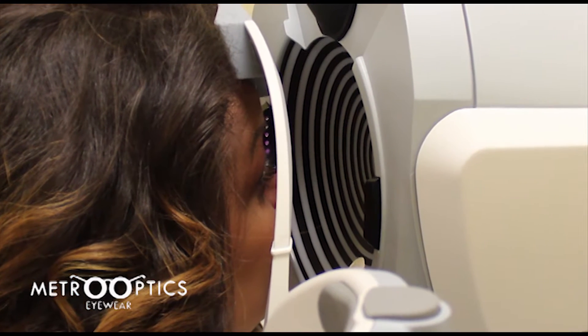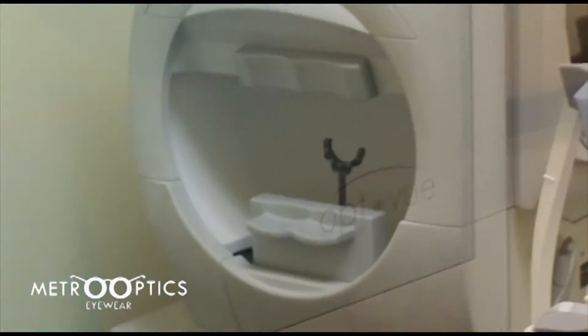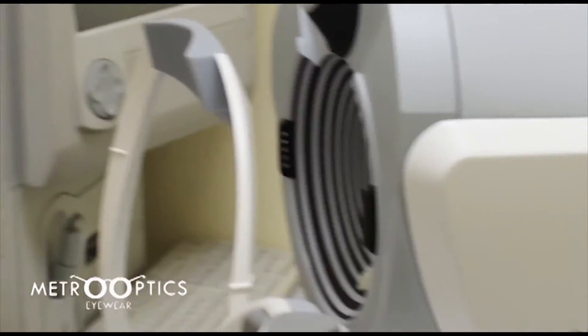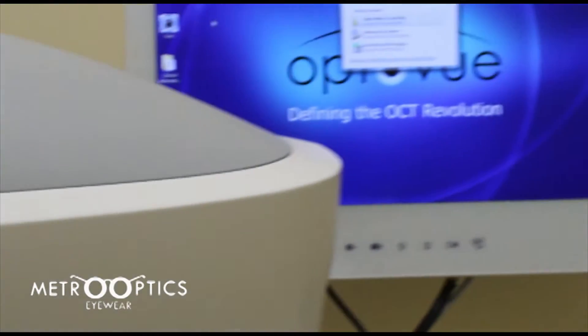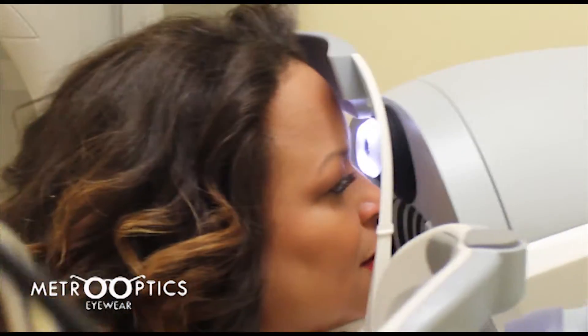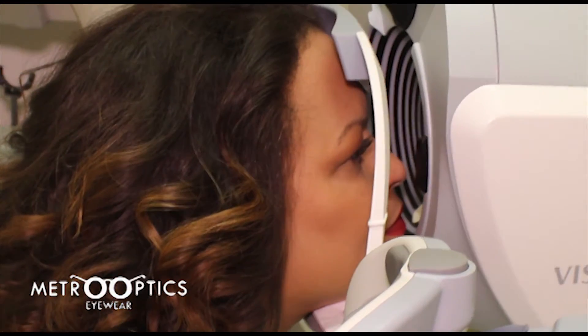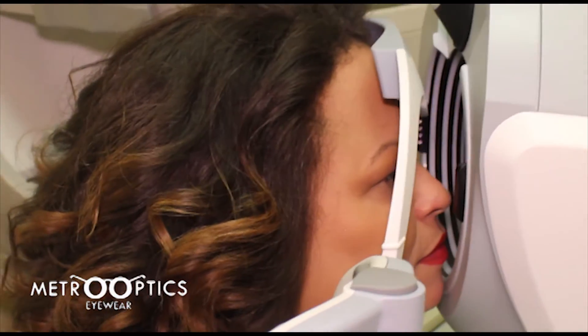We recently added a new medical optometry tool to our Westchester Square practice. It performs four tests in one: the wavefront scans for refractive error; the topography test provides a curvature map of the cornea; pachymetry to test corneal thickness; and finally, a non-contact tonometry test, also known as the eye puff test, to look for signs of glaucoma.